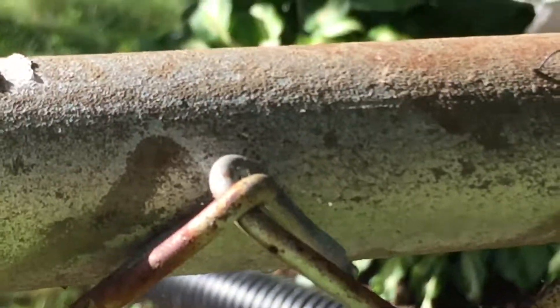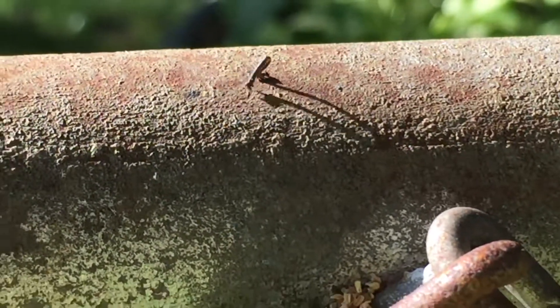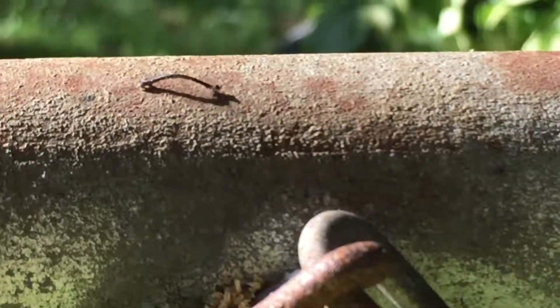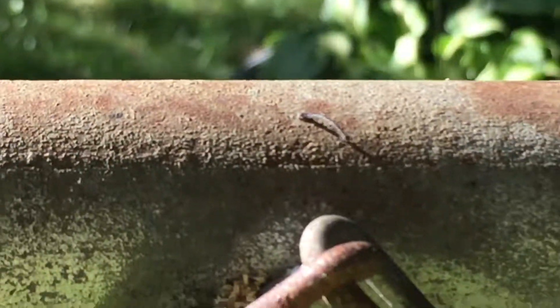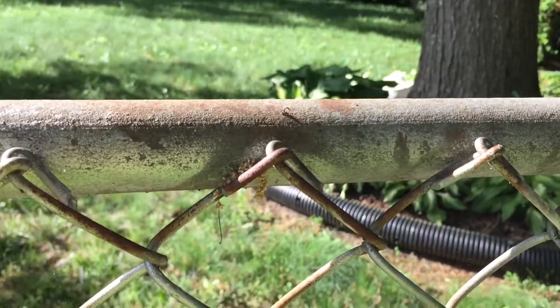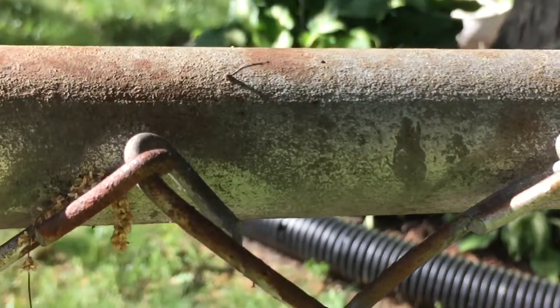Look at this fence — I was just messing around and I saw this weird thing. It's so tiny, what is that? I'm totally zoomed in — look how tiny it is. But look, what is that? Extreme close-up.